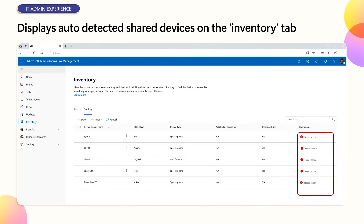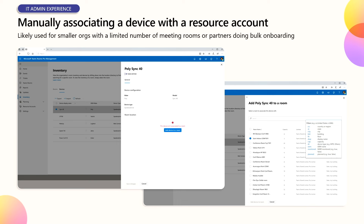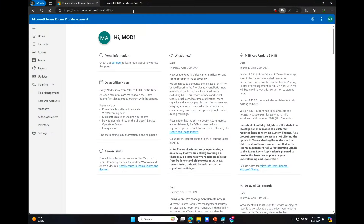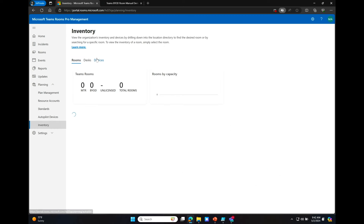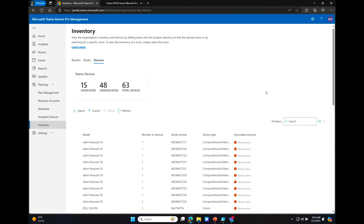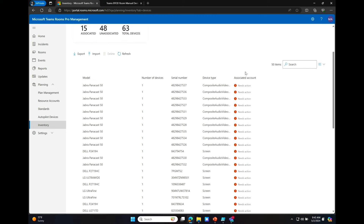All those rooms showing 'needs action' just means they haven't been assigned to a room or desk yet. You press the 'assign a room' button, go into your directory — it's all the room resource accounts you've already created in Exchange — and select the right room. But seeing is believing, let me try the second demo. This is the Pro Portal at portal.rooms.microsoft.com. If I go to Planning > Inventory > Devices, I put some dummy data in here, but these are basically devices that have been discovered. You can see a lot of Jabra Panacast P50 devices — a really common device — and this helps you understand what's going on.